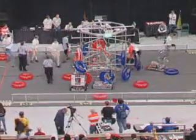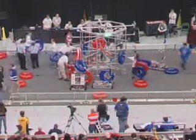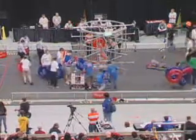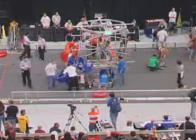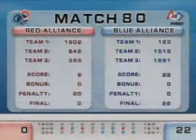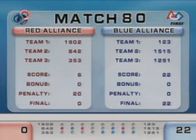Two flags on the play for the red alliance for a 72-inch infraction. The official results of that last round: 22 to nothing — the blue alliance wins!